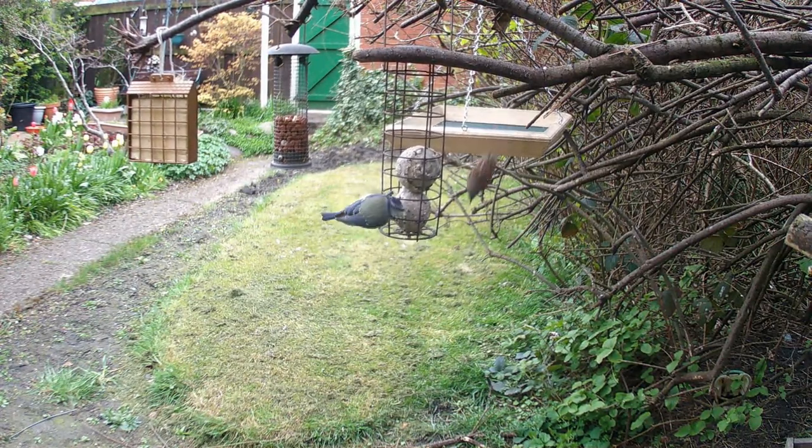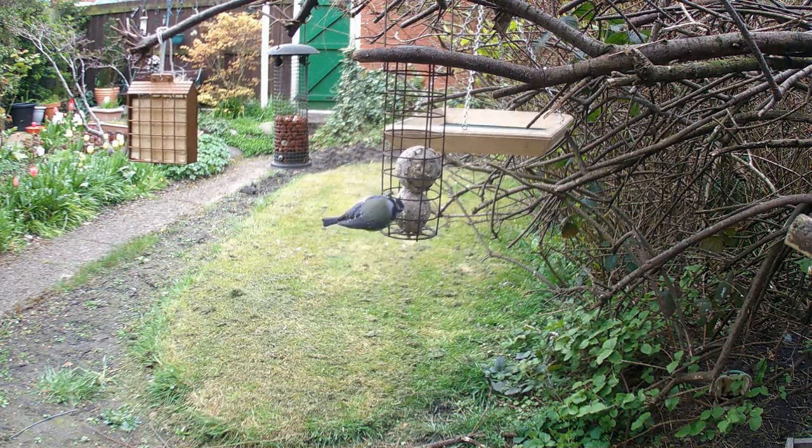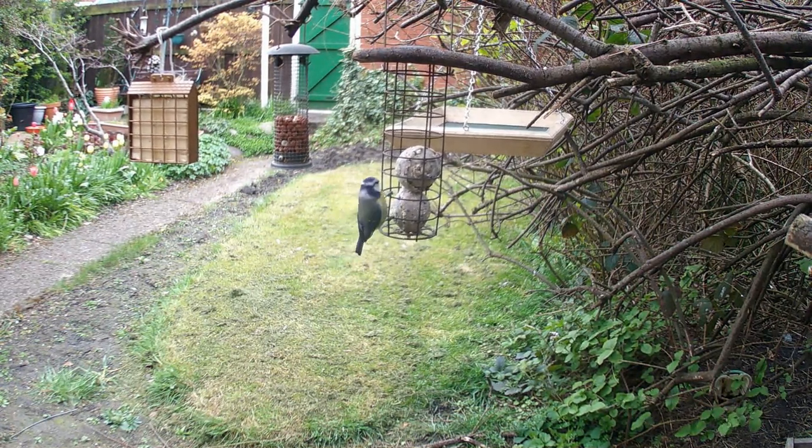Tip five: avoid pesticides. Pesticides can harm birds and their food sources. Consider using organic gardening methods to keep your garden healthy and safe for birds. By following these simple tips, you can attract a variety of bird species to your garden and enjoy their beauty and song.